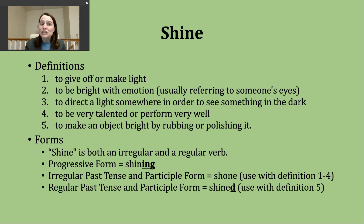A third way you'll hear shine used is to mean to direct a light somewhere in order to see something. Usually that something is in the dark. So you might hear this with a command, like 'shine the flashlight this direction' as someone attempts to repair or work on something.